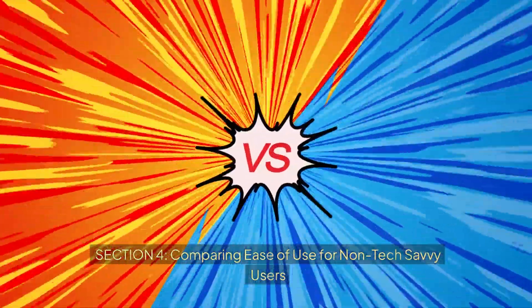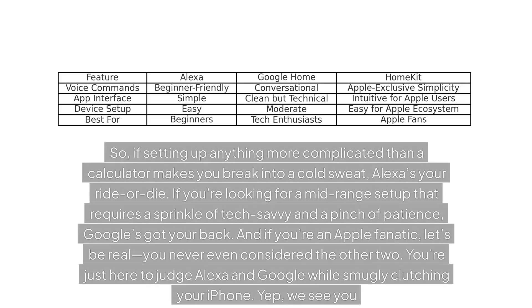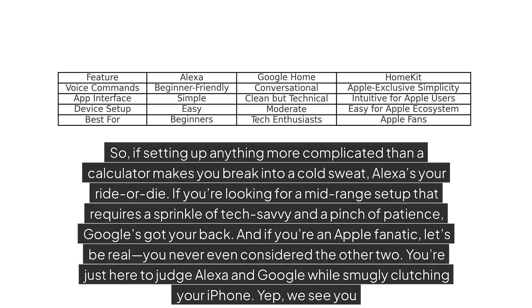Section 4: Comparing ease of use for non-tech-savvy users. If setting up anything more complicated than a calculator makes you break into a cold sweat, Alexa's your ride-or-die. If you're looking for a mid-range setup that requires a sprinkle of tech-savvy and a pinch of patience, Google's got your back. And if you're an Apple fanatic — let's be real — you never even considered the other two. You're just here to judge Alexa and Google while smugly clutching your iPhone. Yep, we see you.